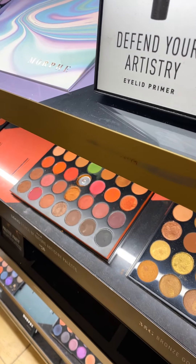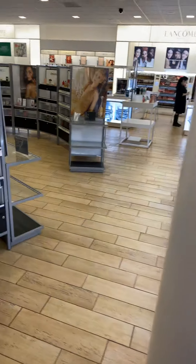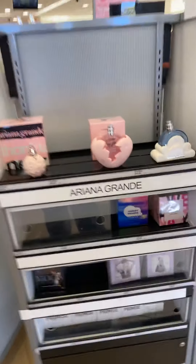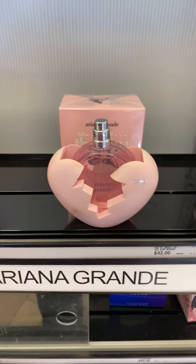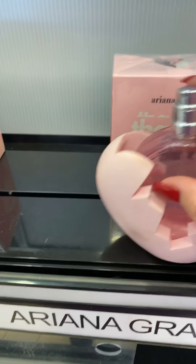To me, high end and low end are almost about the same nowadays. Ariana Grande — she has very, very beautiful packaging. Whether it smells good, I don't know yet — oh, it smells all right! And then we're going to the high end.